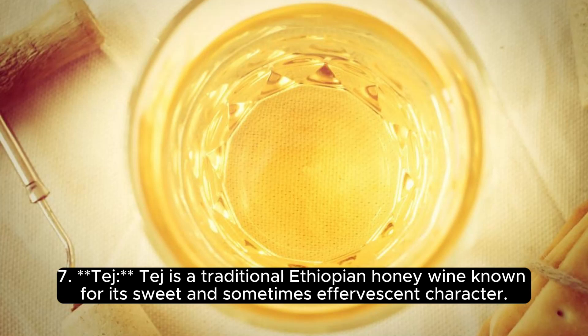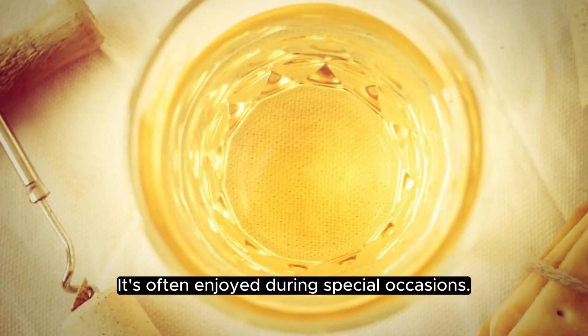Tej is a traditional Ethiopian honey wine known for its sweet and sometimes effervescent character. It's often enjoyed during special occasions.